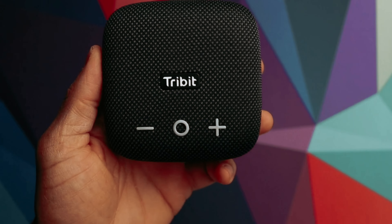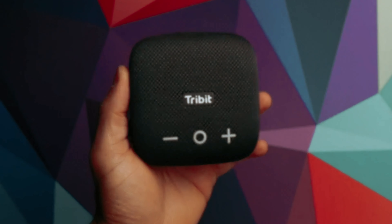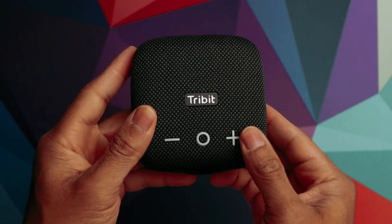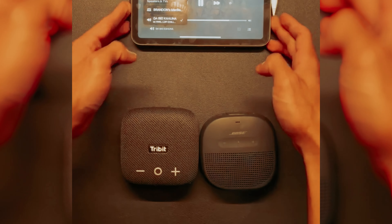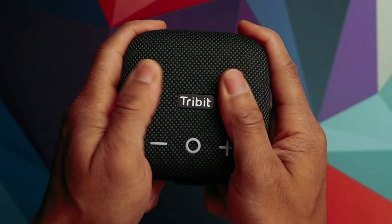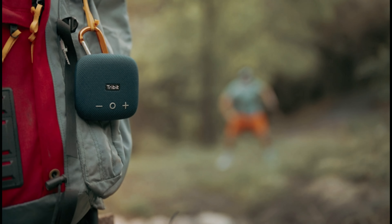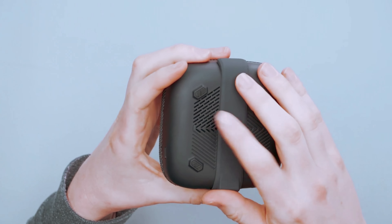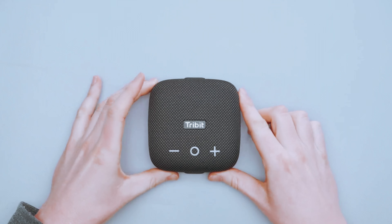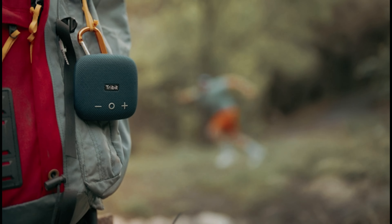The Tribit Wireless portable speaker is also extremely travel and outdoor-friendly. Its compact size makes it easy to fit into your pocket, while the integrated strap allows you to clip it to various surfaces such as backpacks, bike handlebars, or tree branches. The speaker also features Bluetooth 5.3 technology, which enables a connection range of up to 120 feet, ensuring a stable and low-latency listening experience. You can even pair it with another Stormbox Micro 2 speaker for a more immersive stereo sound. Overall, the Tribit Wireless portable speaker offers incredible value for its price, with powerful sound, long battery life, and versatile design.